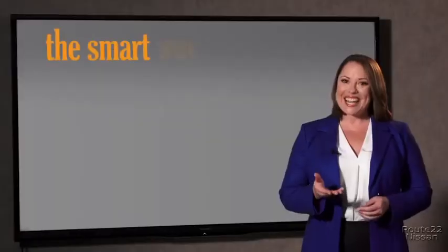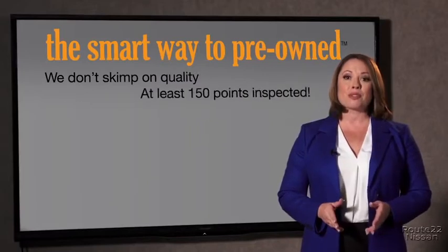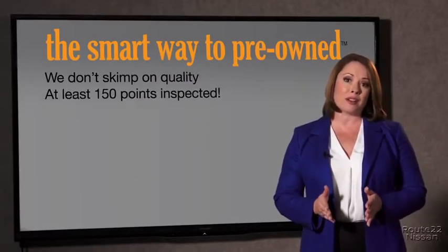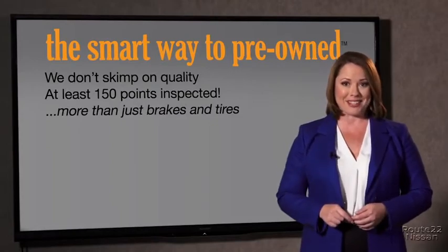A dealer could sell a car that barely passed the state inspection — they only check two things. The tires and brakes are just adequate, not even good. Why take chances? Your life and those of your loved ones should be more important than that. That's why we don't skimp on quality. All of our pre-owned vehicles go through at least a rigorous 150-point inspection, checking more than just brakes and tires.